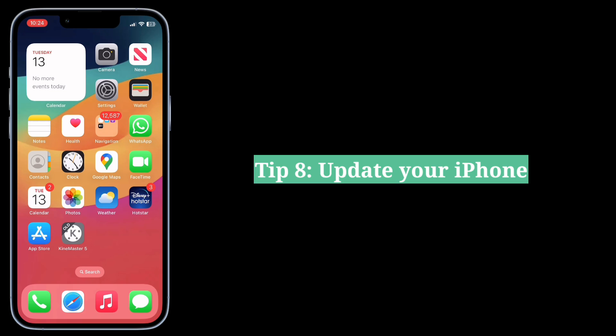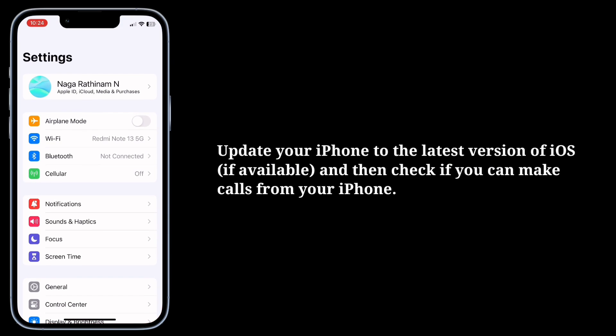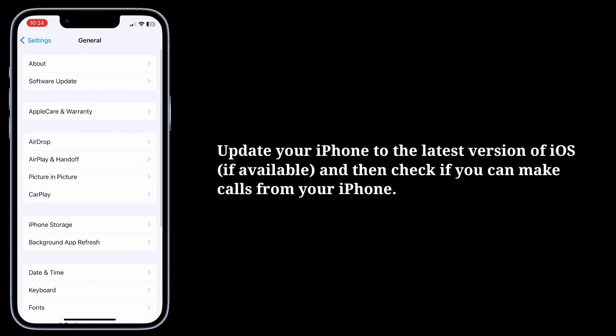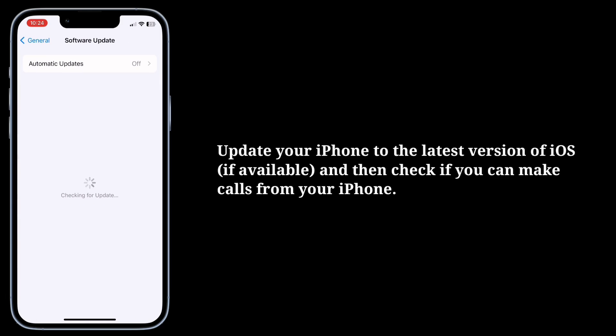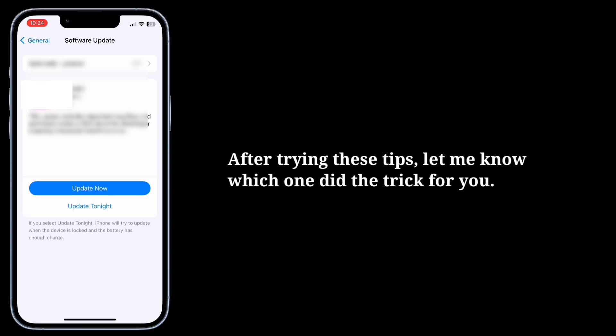The eighth tip is to update your iPhone. Update your iPhone to the latest version of iOS, and then check if you can make phone calls from your iPhone. After trying these tips, let me know which one did the trick for you.